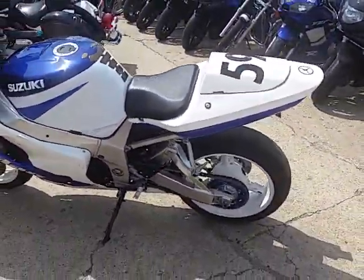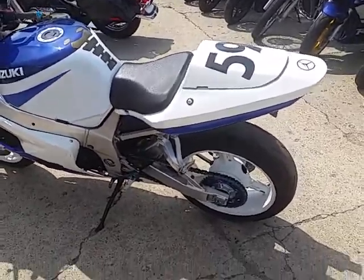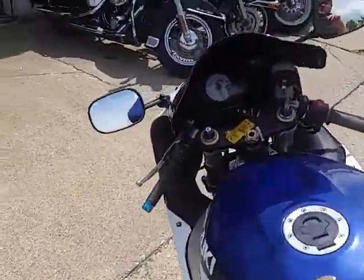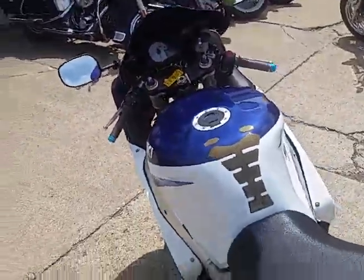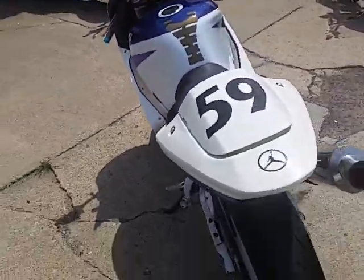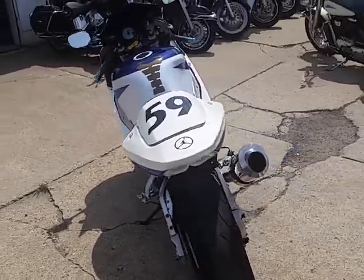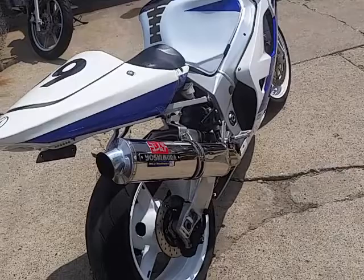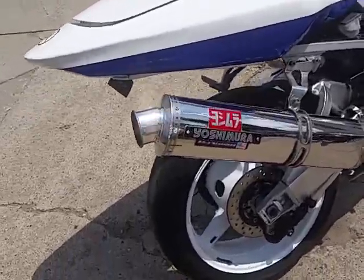We got financing programs here, we have layaway programs here, and we got about 400 used bikes. Check us out online at ApprovalPowerSports.com or give us a call at 810-648-9500. We got tons of bikes and tons of ways to make it easy to get you to ride.